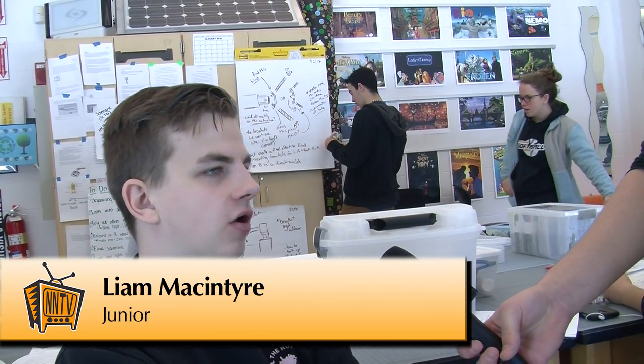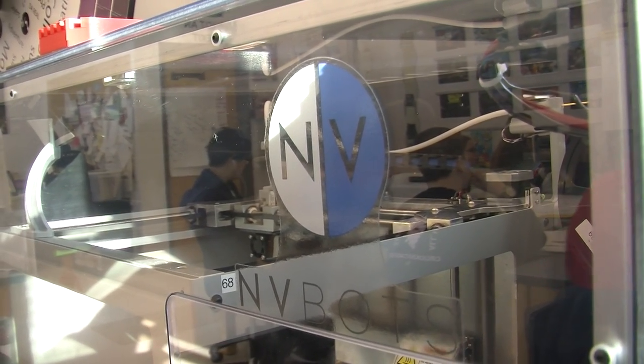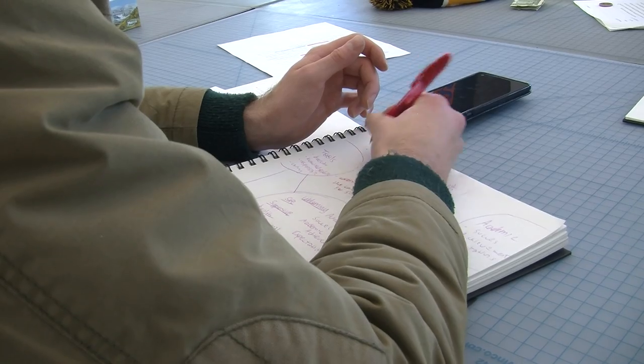Our 3D printer was made by a company based in Boston called New Valence — they're a company that's popped up in the past few years. We actually did a project about them: we interviewed them, went to their facilities, and saw where they make all their stuff. They're a very innovative company and they've added a lot of new components to the industry that hasn't really been seen before. It's been very helpful in the design process and throughout our projects.